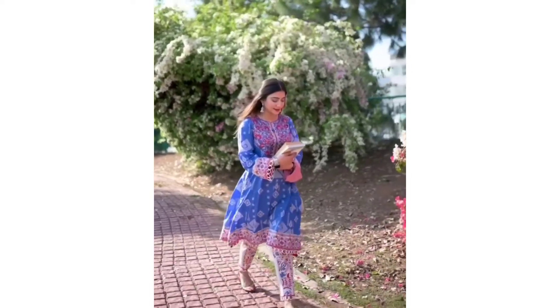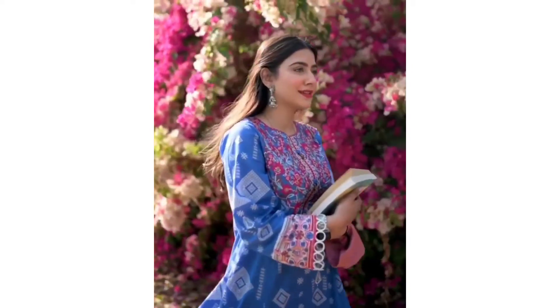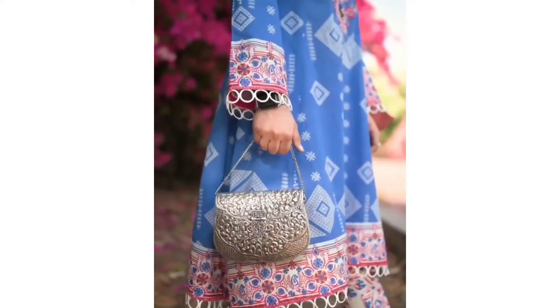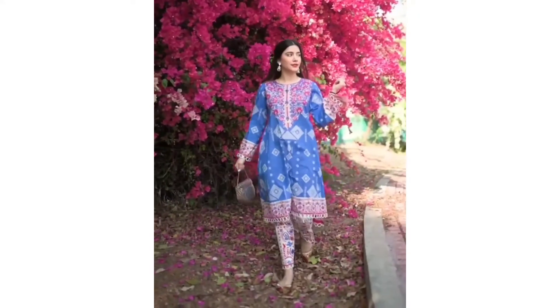I wanted to keep the second look as minimal as possible, so I went with a long frock, some straight pants, and added lace on the border, the sleeves, and the trouser. A few buttons on the neckline complete the look for me, and I think this is a perfect look for school girls.